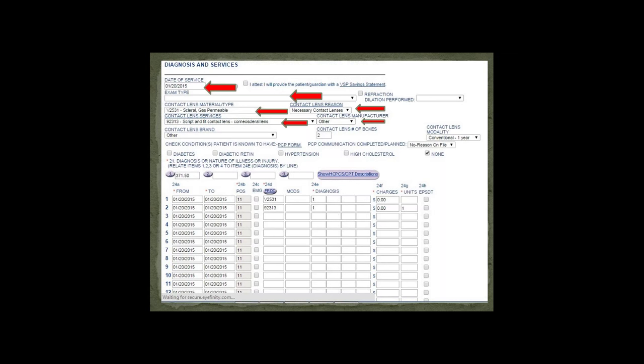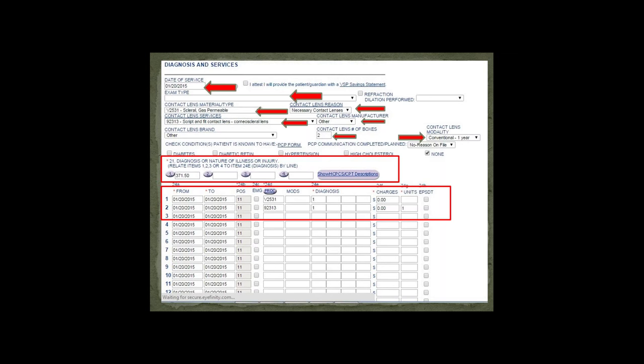The contact lens manufacturer — put other, since it won't be from the main soft lens manufacturers such as Alcon, Siba, or CooperVision. The brand can also be put as other. For the contact lens number of boxes, I usually put two — one per eye, since they should last about a year. For the modality, I say conventional, about one year. This is really important: you need to put the diagnosis in the box indicating the medically necessary indication — in this case, 371.50, which is corneal dystrophy.